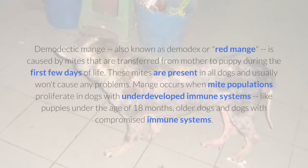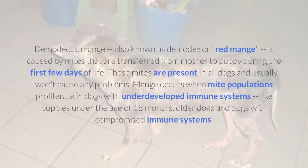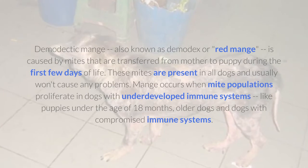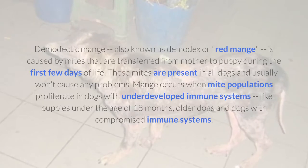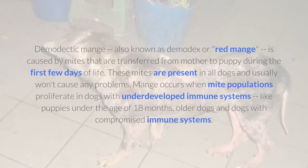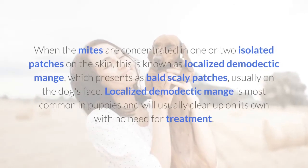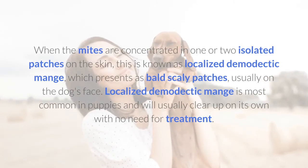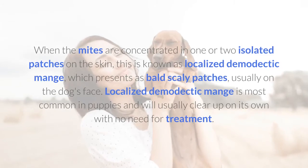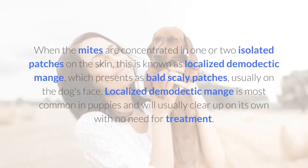is caused by mites that are transferred from mother to puppy during the first few days of life. These mites are present in all dogs and usually won't cause any problems. Mange occurs when mite populations proliferate in dogs with underdeveloped immune systems, like puppies under the age of 18 months, older dogs, and dogs with compromised immune systems. When the mites are concentrated in one or two isolated patches on the skin, this is known as localized demodectic mange, which presents as bald scaly patches, usually on the dog's face. Localized demodectic mange is most common in puppies and will usually clear up on its own with no need for treatment.